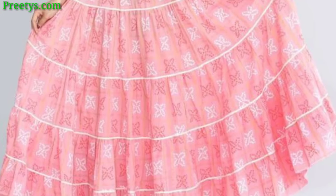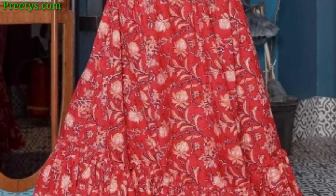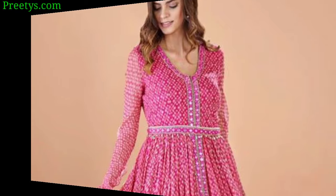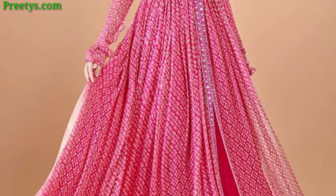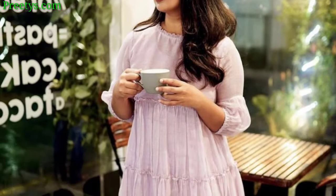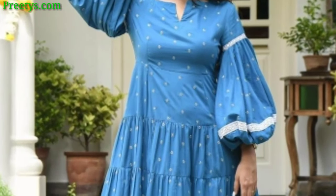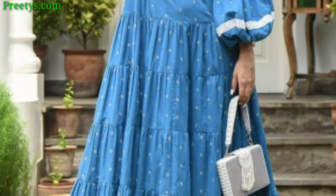A long frock in velvet for a luxurious and regal feel — deep jewel tones like royal blue or emerald green can enhance the appearance. An ankle-length or floor-length frock with tiered frills for a playful and bohemian style — solid colors or gentle pastels work well with this design. Experiment with a two-piece set featuring a crop top and matching long skirt.